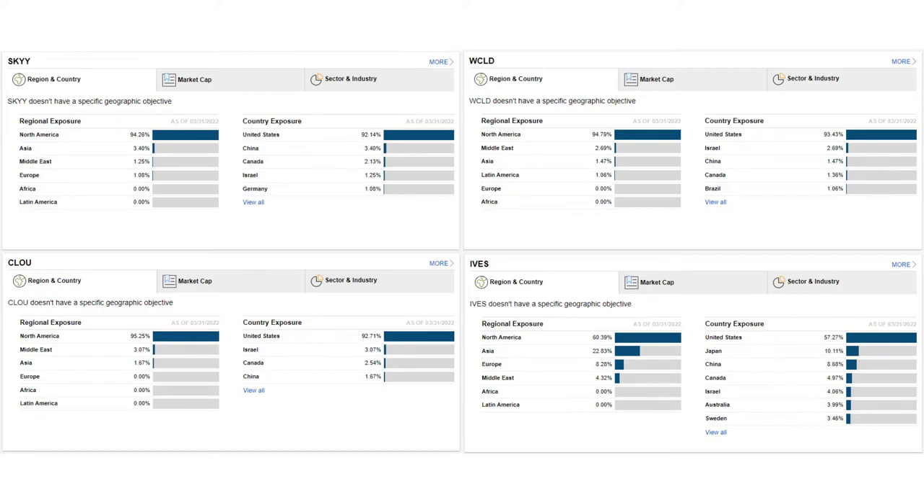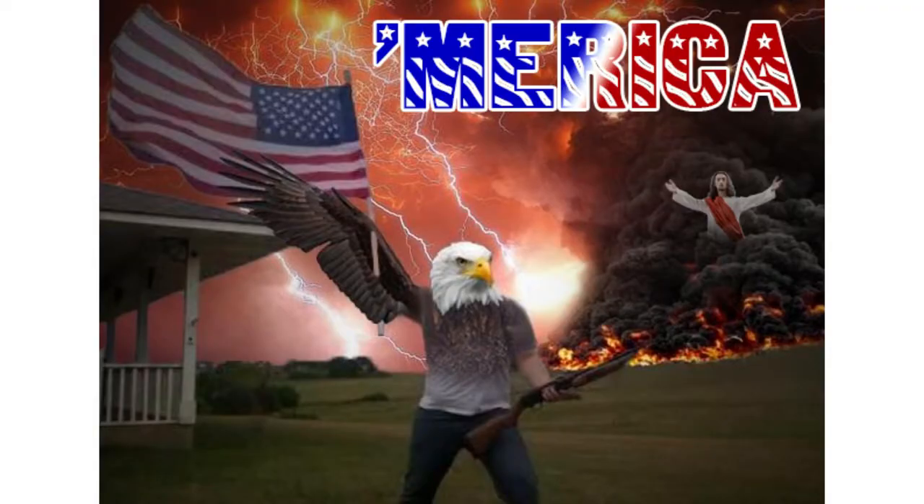Let's take a look at regional exposure. These ETFs are all 90–95% U.S. stocks, except for IVES, which is the most globally diverse. It is about 20% Asian stocks, 10% European stocks, and 5% stocks from the Middle East. U.S. markets have historically outperformed international markets, though that could change at any time. It just depends on whether you value the added diversification that comes from owning international equities.